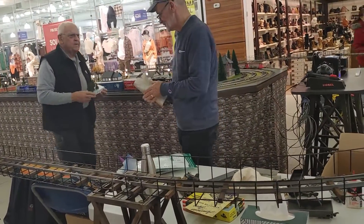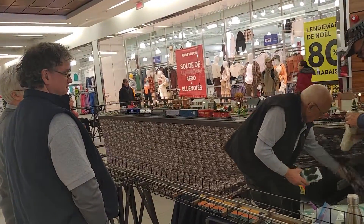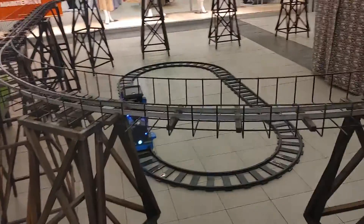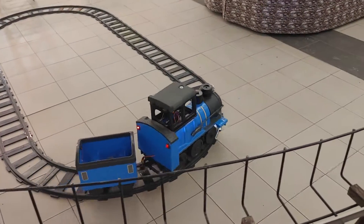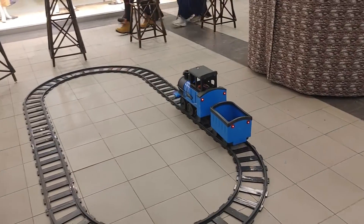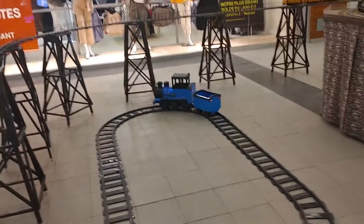We've got an S-gauge train, which is the old American Flyer — that's the one that's a little bit smaller than O-gauge. It's a passenger train. Pretty fascinating stuff. It's a big battery-powered, self-running train — perpetual motion, there you go.